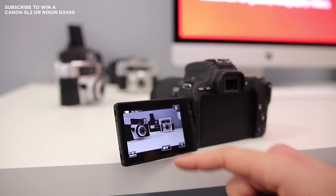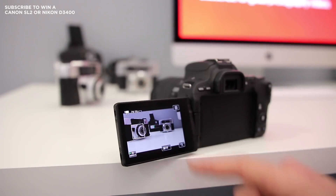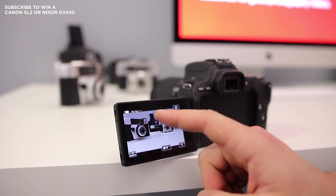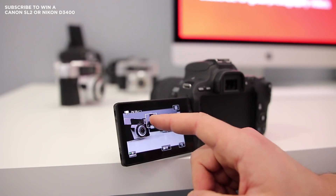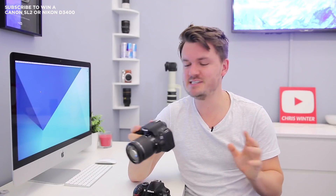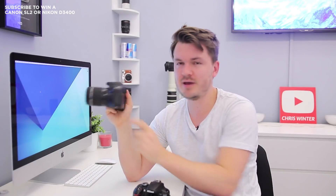Staying on the topic of LCD screens, another big difference is that the Canon SL2 has a touchscreen whereas the Nikon D3400 doesn't. For a lot of people that's not really going to be a big deal, as DSLRs have traditionally not had them, but I've really come to like using them since I started on the Canon 70D a couple of years ago. It makes it so easy to change settings, and using it to tap to focus is another really nice feature on the Canon SL2.